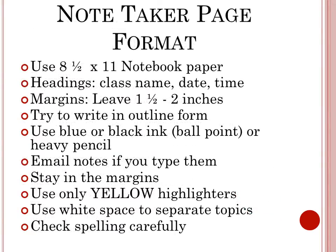This is the notetaker page format. We ask notetakers to write on eight-and-a-half by eleven notebook paper. Please use the headings of class name, date, and time, and leave a one-and-a-half to two inch margin. Try to write in outline form — it really does help our students follow along better. Please use blue or black ink or heavy pencil.